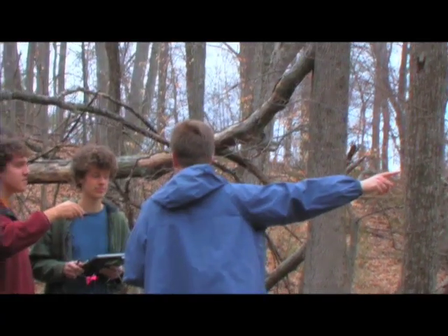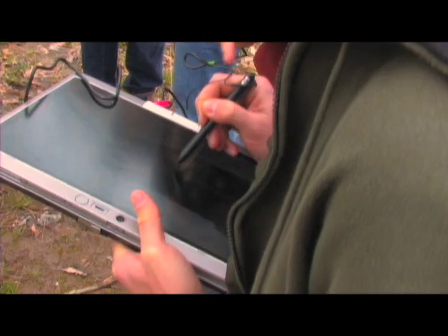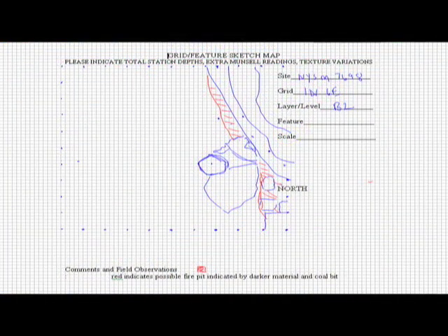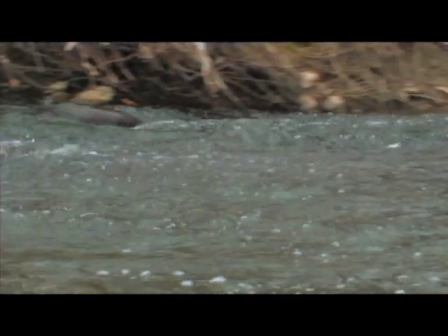When you transfer it to a central computer, all the information is there without having to go through different people's handwriting and different people's books. It cuts down time compiling all of your data. It really gives you everything you need in one place. Also if you're using other kinds of software, you have a lot of different tools at your hands in one single unit, so it provides a very versatile tool to use in the field.